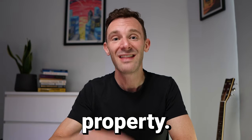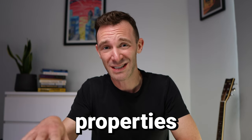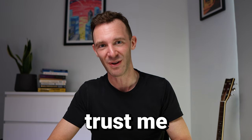If you want to buy your first rental property, these are the exact 10 steps you need to take. I'm going to give you the bad news now: you don't actually get to view any properties until step 10. I've been doing this for 15 years and I've seen what happens when people get steps wrong. So trust me on this.